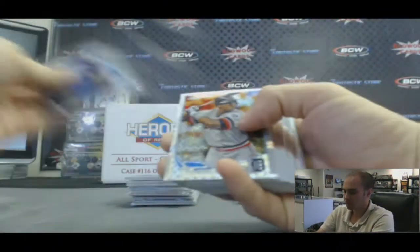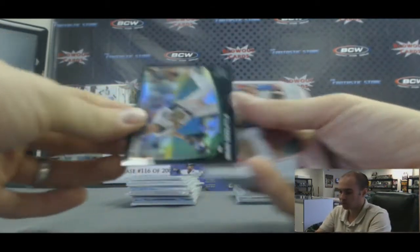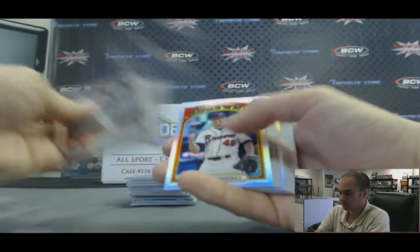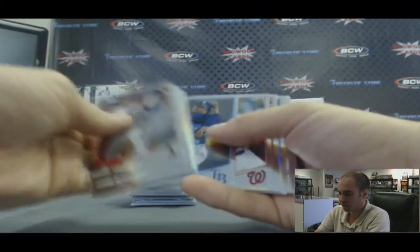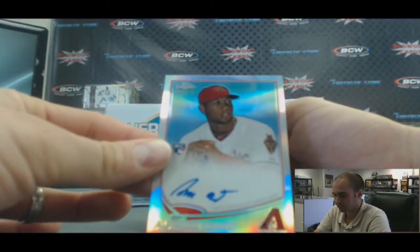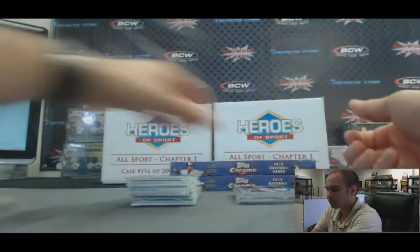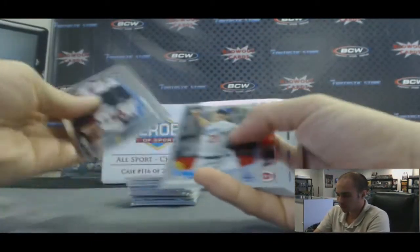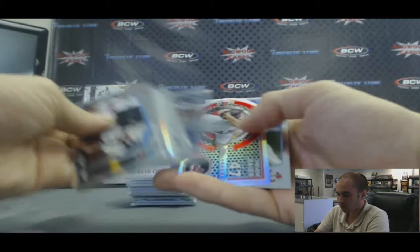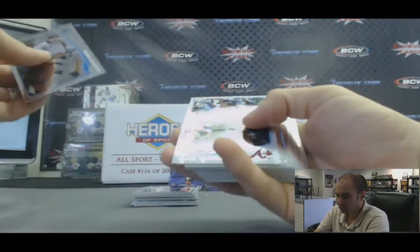Box two. X-Fractor Austin Jackson. Refractor of Jim Johnson. And a black refractor of Sean Doolittle, number 40 of 100. Craig Kimbrell. Refractor of Jonathan Papelbon. And a refractor autograph of Alfredo Marte, number 280 of 499. Didi Gregorius X-Fractor rookie. Alex Gordon refractor. Prince Fielder die cut. Michael Bourn refractor. And an atomic of Trevor Bauer.